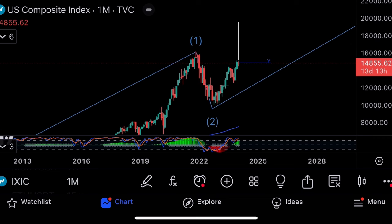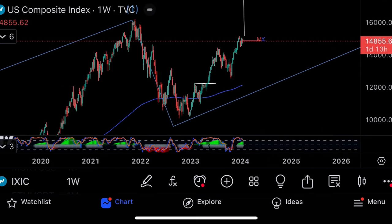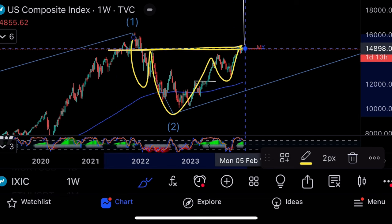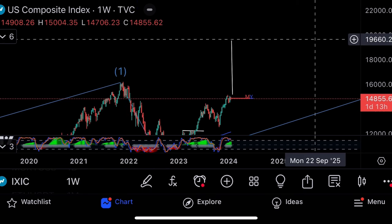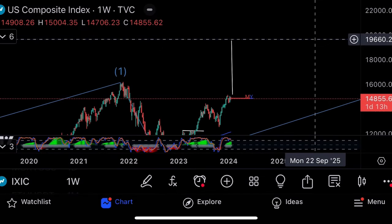I clearly see an inverse head and shoulders on the NASDAQ — left shoulder, head, right shoulder — which is a very bullish pattern. Moving the distance of the base of the head gives a price target I've already drawn in here: $19,660 to $20,000 on the NASDAQ, which is actually a very big move. So that's my market update.